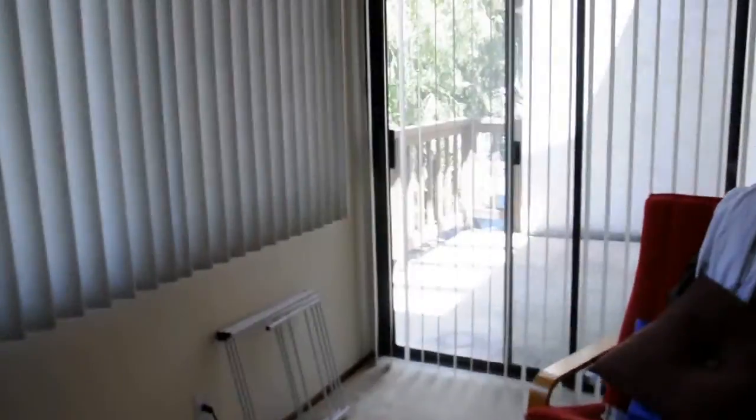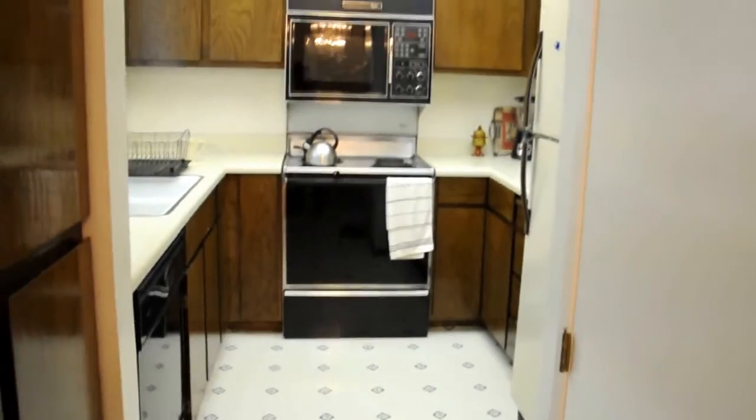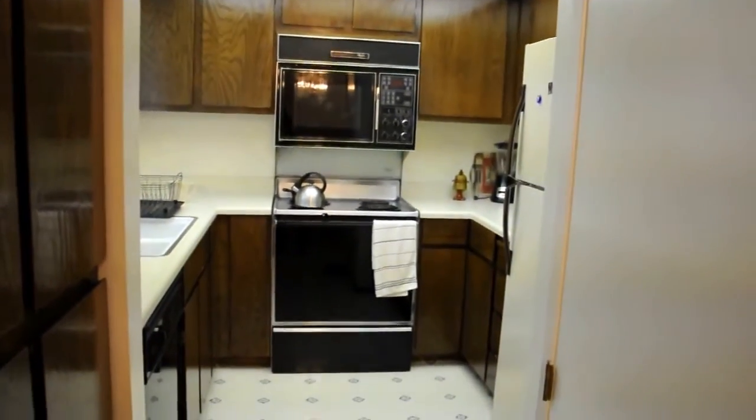We'll need to paint it at some point. I'd love to get both changed — they don't even match. I mean, that doesn't match with that, but I don't know how important that is for renting. Back to the kitchen. Cool, thank you.